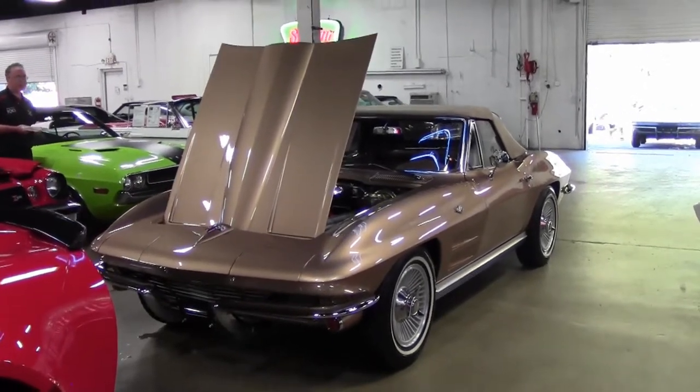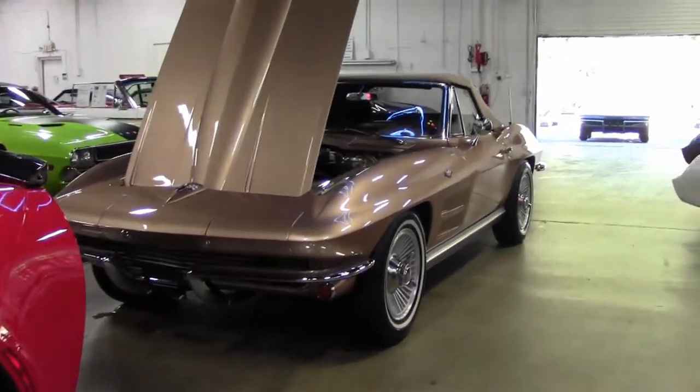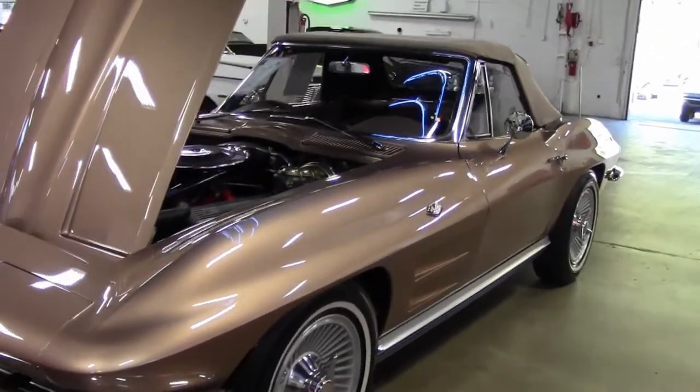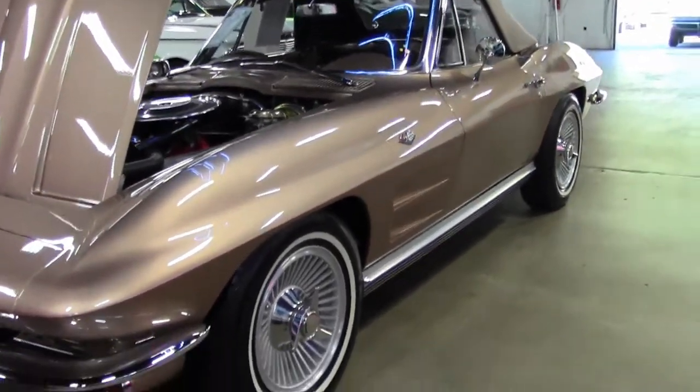1964 saw the beautiful saddle tan color. In 1964 through 1967, some Corvette bodies were supplied by Dow Smith from Ionia, Michigan, a division of A.O. Smith Company.